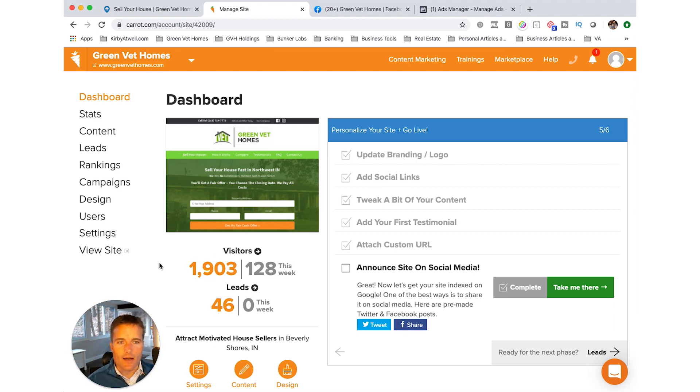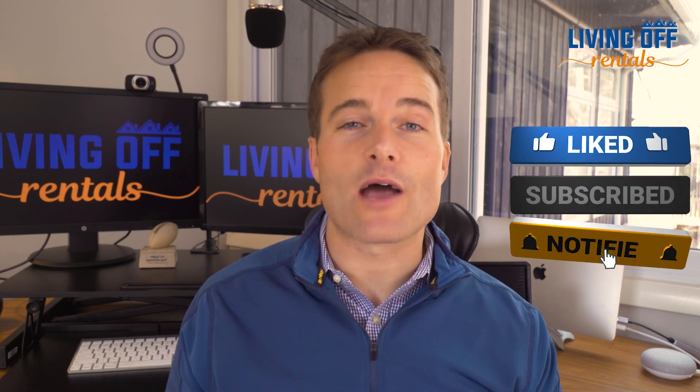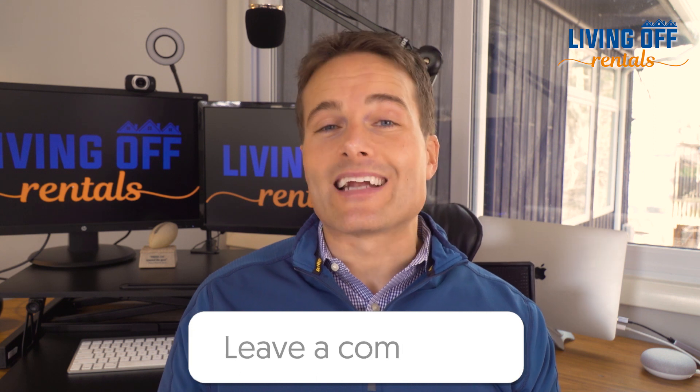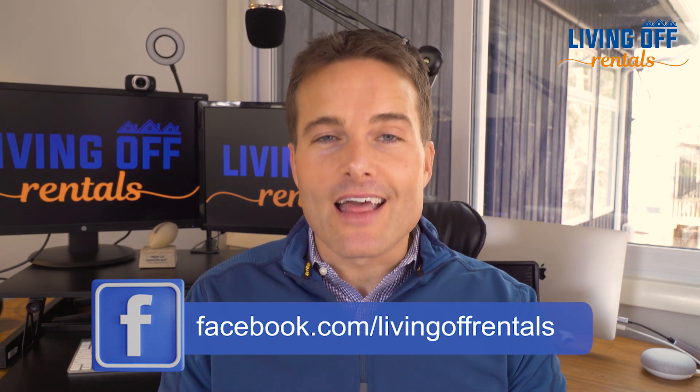Hopefully this was a helpful explanation of how I'm bringing in off-market leads on a consistent basis. If you got value out of this video, give it a thumbs up and hit subscribe — also hit the bell to be notified of new videos. This is a brand new channel so your support is appreciated. If you have a rental property investing topic you're curious about, comment below and I'll create a video about it — I've got about a decade of experience. Also join the Living Off Rentals Facebook community where there's great conversation with rental property investors.